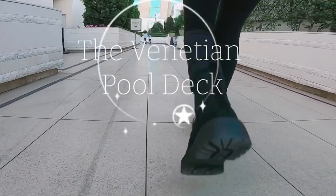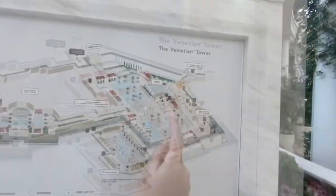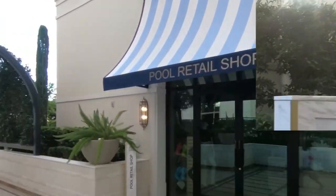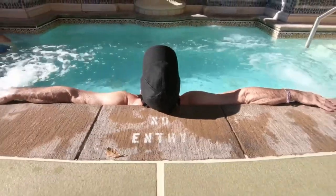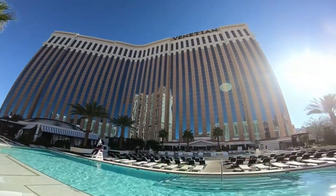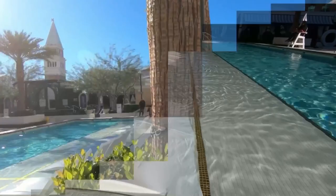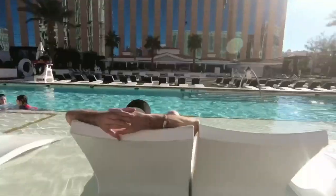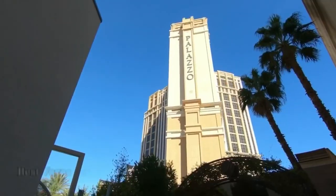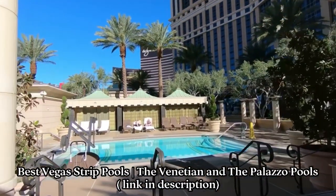Attraction number three: Las Vegas Pools. Kids love playing in a pool, so when booking your trip, do some research and pick a hotel with a nice pool. Our choice was the Venetian Las Vegas. The Venetian pool area consists of 10 pools and four hot tubs. All these pools are heated and outdoors. They range from one and a half feet deep to four feet deep — perfect for kids. We have a separate detailed video on the Venetian pool area — see link below in the description.